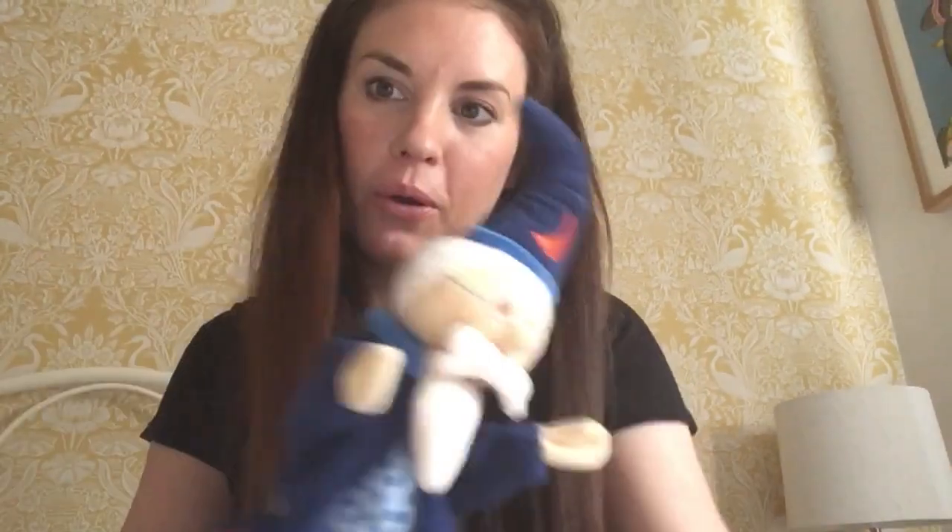Hello everyone! Welcome back to Phonics! Wanda's here today because she's missing everyone. Hasn't seen you all for ages, have you? No! What have you been up to, Wanda? Just sleeping. For the whole time. Just sleeping.